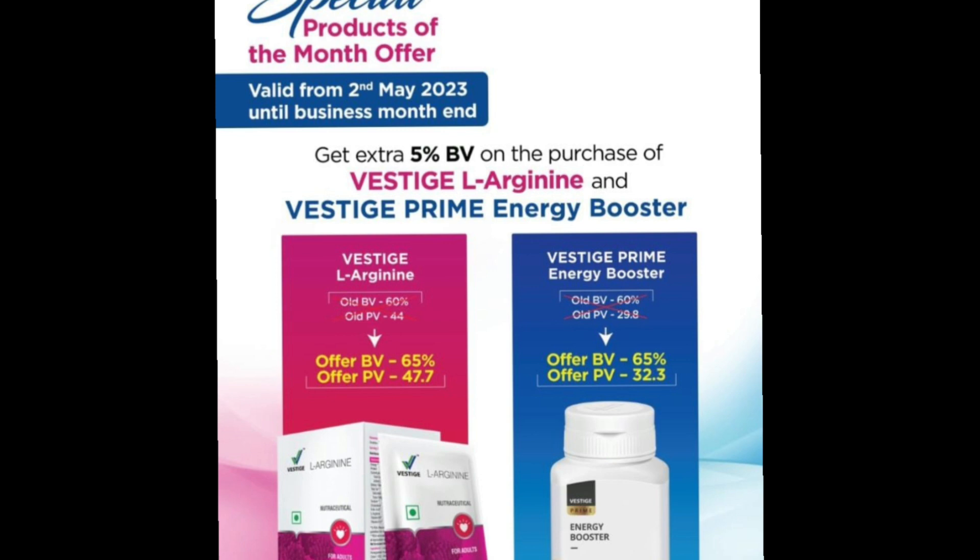Special Product of the Month offer. This scheme is 2nd mail. The distributor price is $5.99. The Vestage Distributors price is $5.99 and the PV price is $47.7. The Vestage Prime Energy Booster price is $5.99 and the PV price is $32.3.